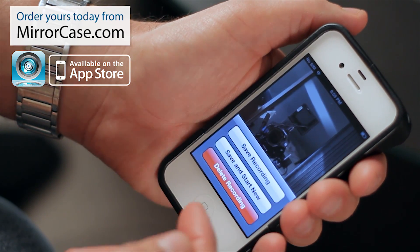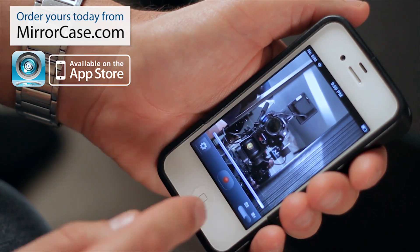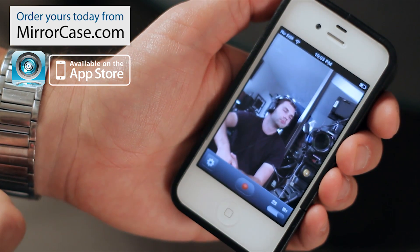You can save it and start anew — it'll just start recording immediately — or delete the recording. If you hit save, you get a progress bar and it saves directly to the camera roll. The app is free; you can download it on iTunes and it's called Mirror Case.